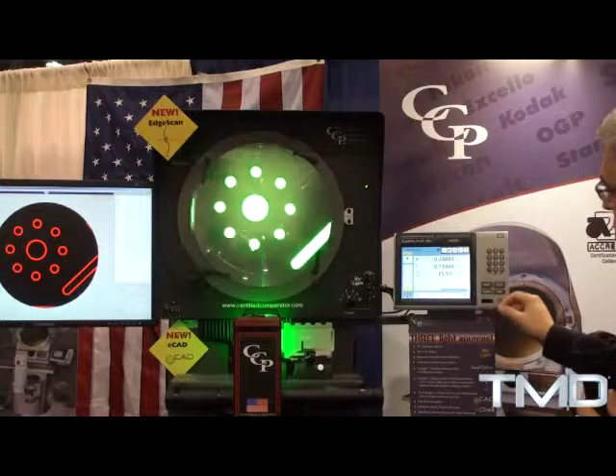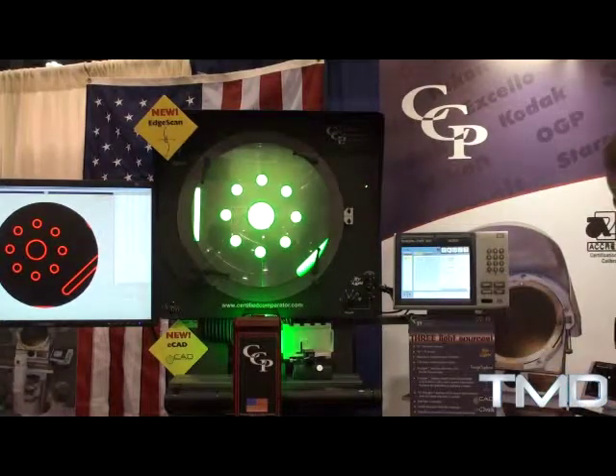When it's all finished, it gives you a nice graphical display of what's going on with the circle — your location, your form error, and whatnot.